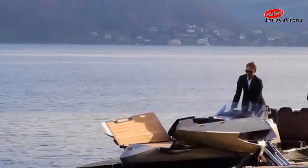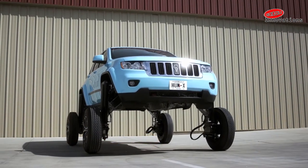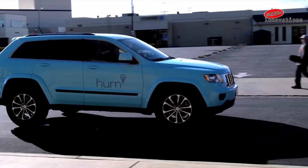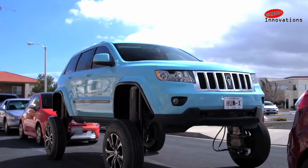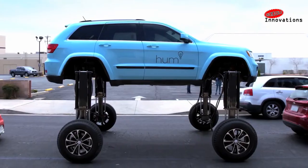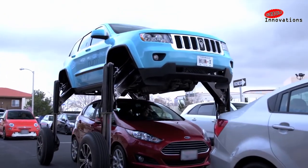Here comes the Hum Rider — the most amazing way to beat a traffic jam. Just with the push of a button, this high-rise Jeep Cherokee elevates and drives right over other cars. It was built for an advertising campaign for Verizon.